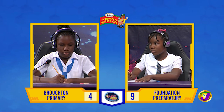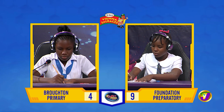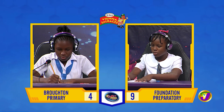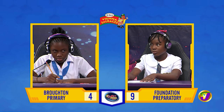Jeanne, if a clock loses 30 seconds every hour, how many minutes will it lose in two days? Would you like to try, Patrice? No, thank you. 24 minutes.